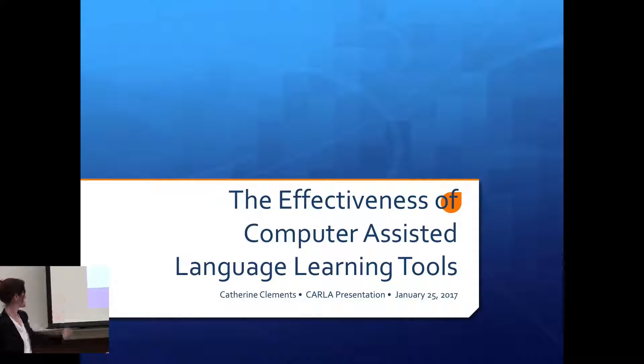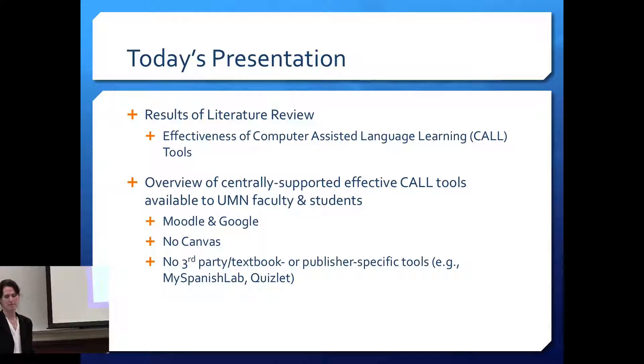Hi everyone, thanks for coming. Today's presentation is about the effectiveness of computer-assisted language learning tools. I'll be presenting the results of a literature review I did last year about the different tools — if they work, if they don't — as supported by research. I'm also going to provide an overview of the tools available for U of M faculty and students.